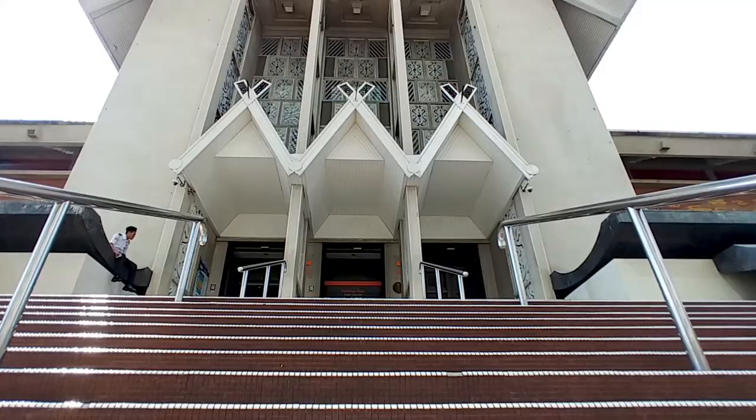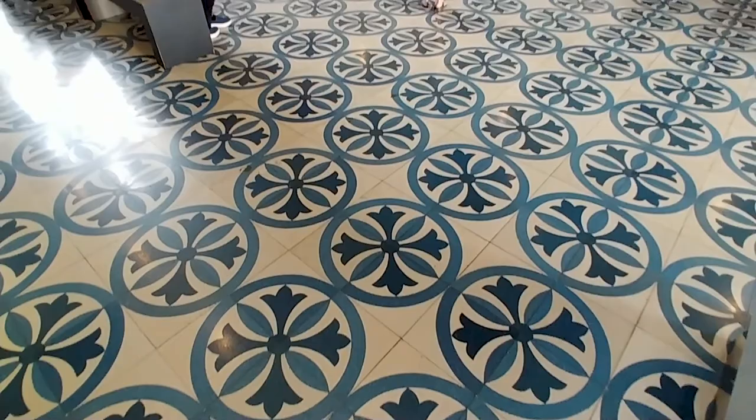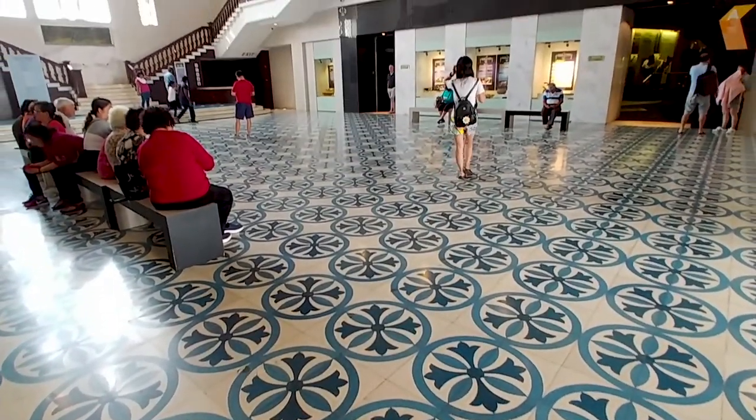Next we move to the central hall of the museum and are greeted by such a majestic blue geometrical design with mosaic tiles.